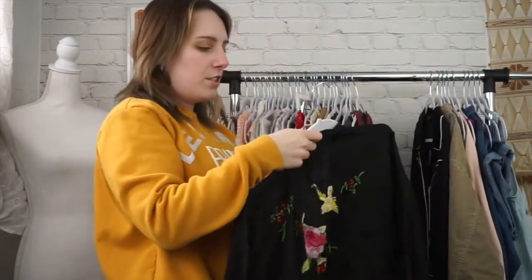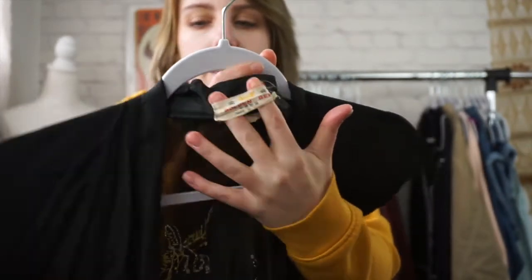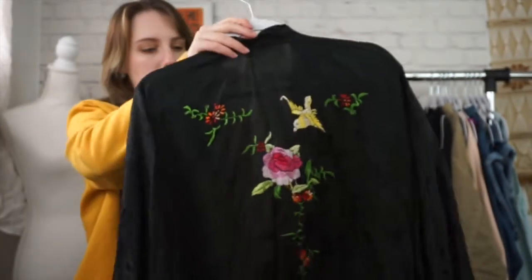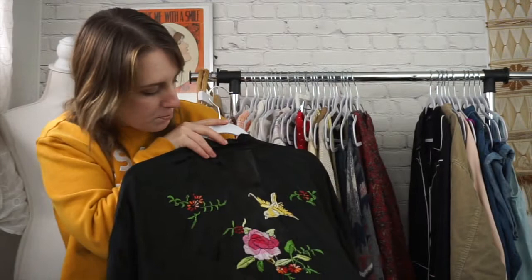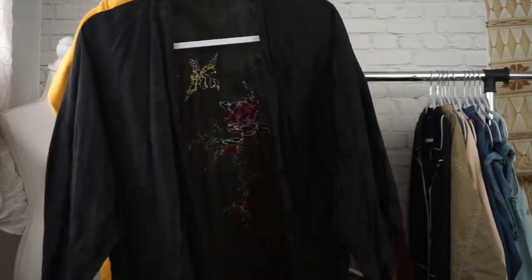Next is this awesome vintage kimono. This brand was really cool — it's called Golden Bee. I just couldn't leave this behind. It's just so pretty. It has this beautiful embroidery on the back. I don't think it's real silk — it feels like it's synthetic — but who cares? It's beautiful.